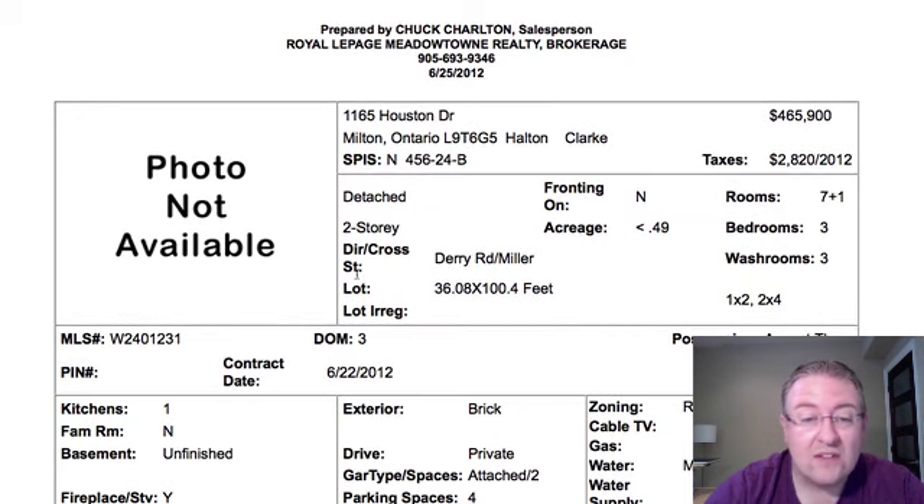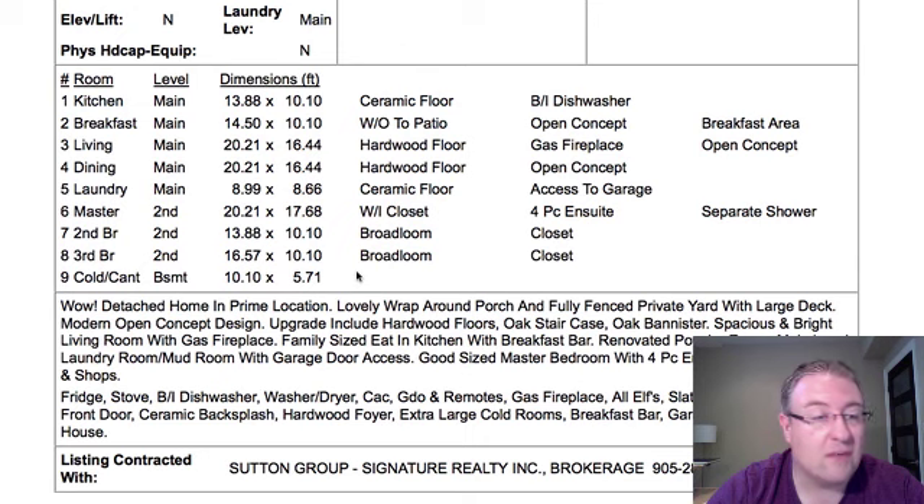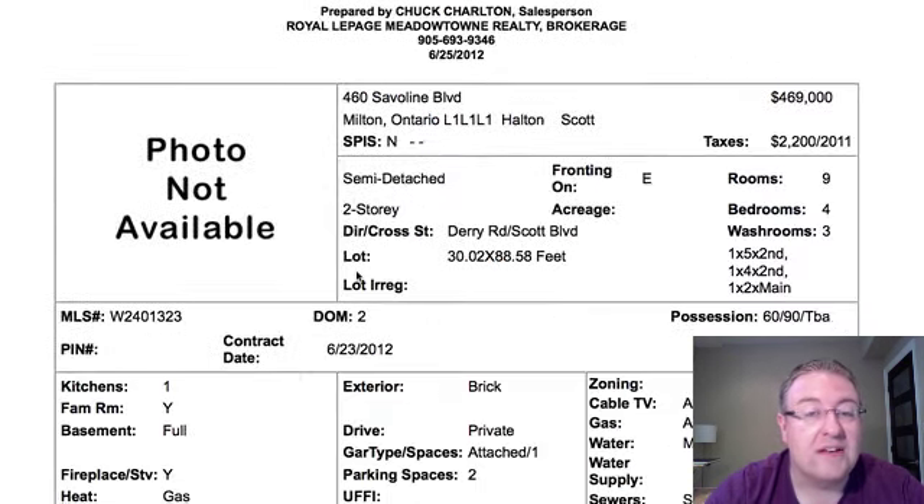Houston is also detached. It looks like it's a double car garage, but some of the ones on Houston are a garage and a half, so it's hard to tell without the photos. $465,900. You've got some hardwood floors, three bedrooms upstairs, and there's a cold cellar down in the basement.